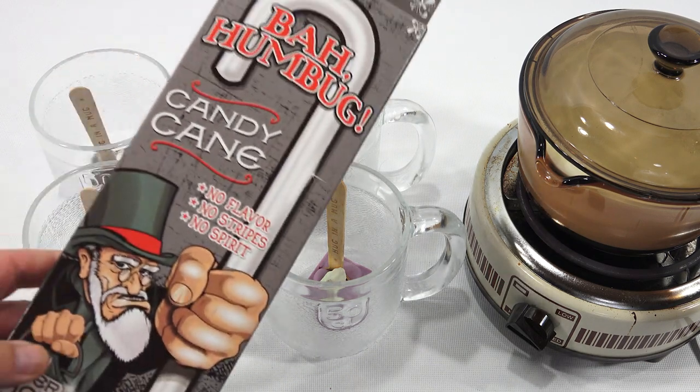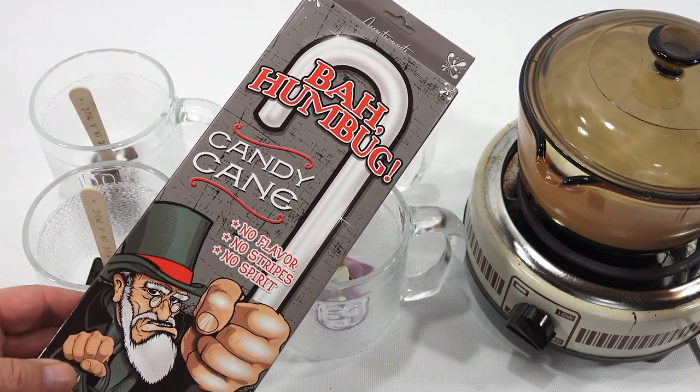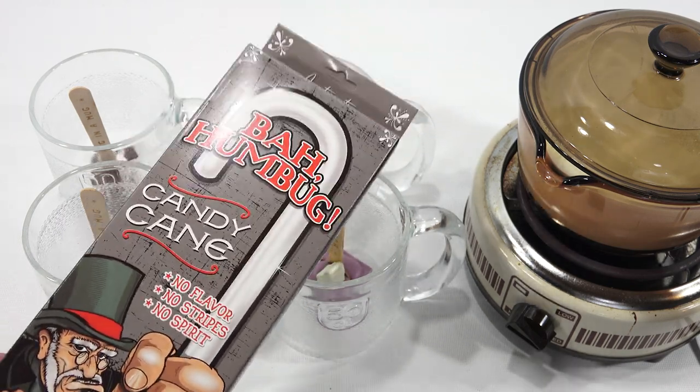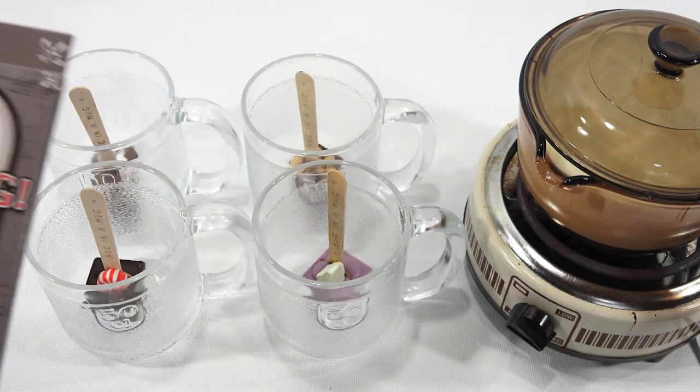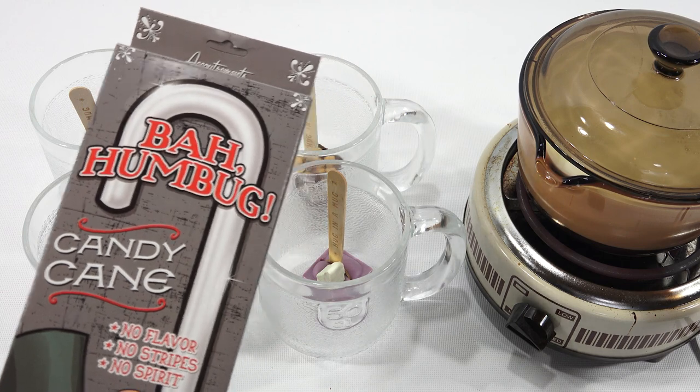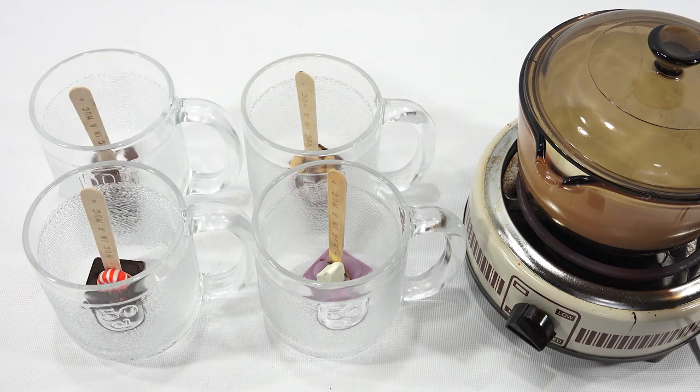I don't know if this video has gone live yet, depending on which video you're watching. But the flavor — I was struggling. It tastes like warm milk, that's what I tasted. And then when I was making these videos I reminded myself: this candy cane tastes like warm milk. Yes, that's it. All right, let's keep going.